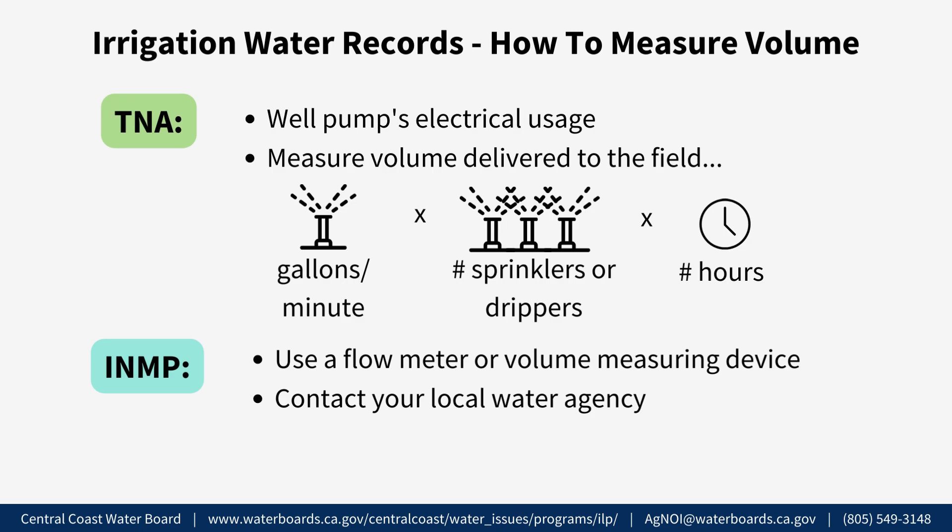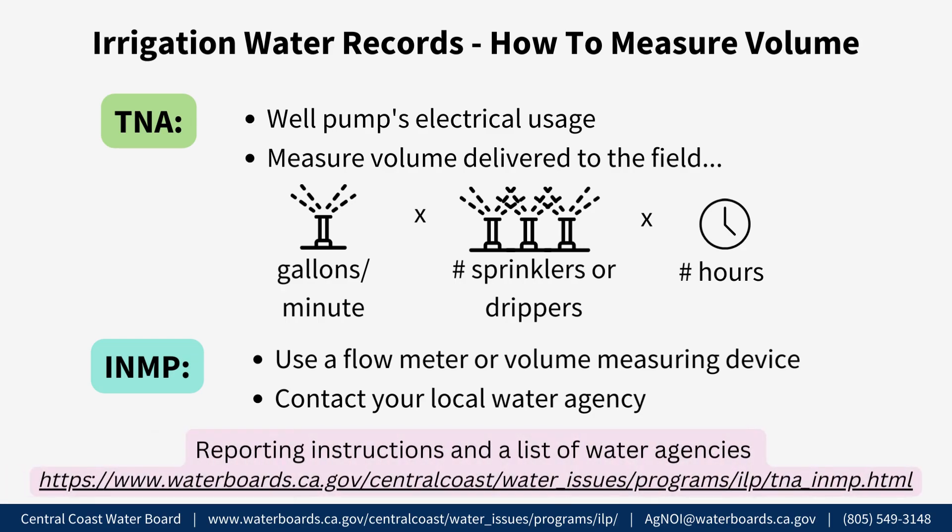The TNA and INMP summary report instructions on the Irrigated Lands Program website, linked in the video description below, provide a list of water agencies.